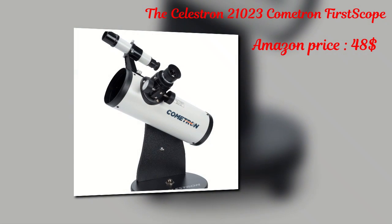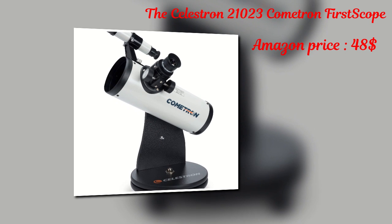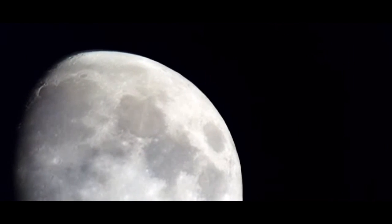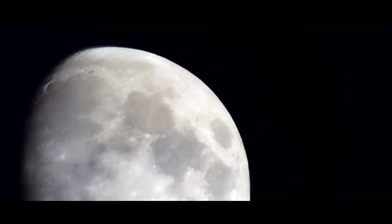The Celestron 21023 Cometron First Scope is a popular choice for beginners, and with a wide field of view, it's commonly used to observe galaxies, star clusters and comets. It features a lightweight, portable design, and since it's easy to use, it's a top pick for beginner astronomers.